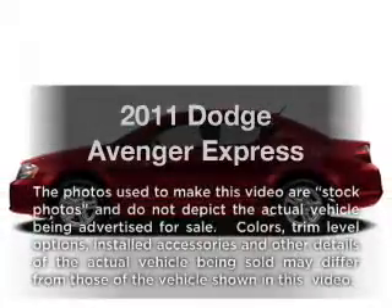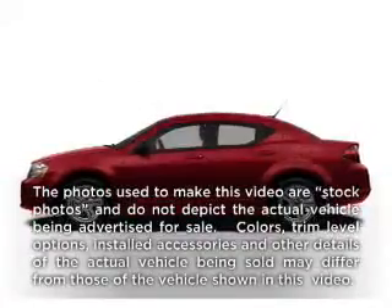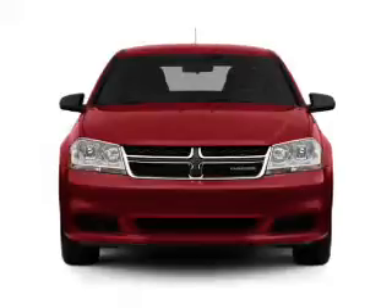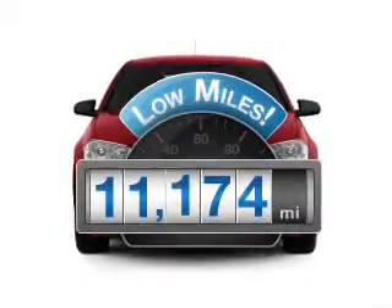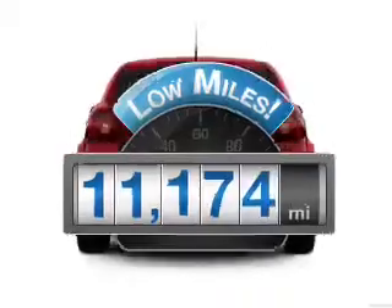Imagine yourself in this 2011 Dodge Avenger. If you're looking for a first-rate auto, this one could be yours today. Get more for your money with this vehicle that features low mileage and dependability.